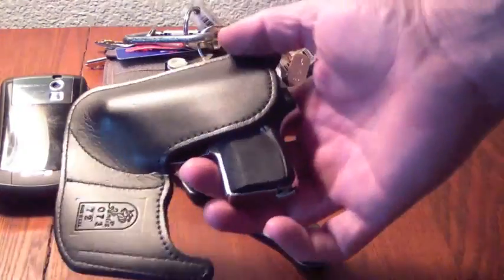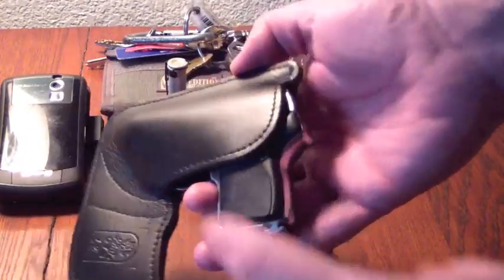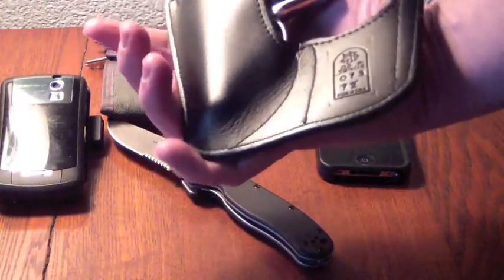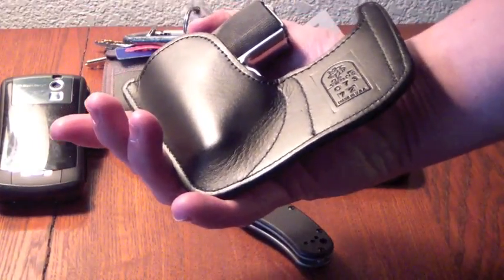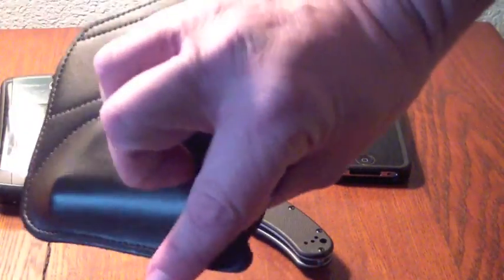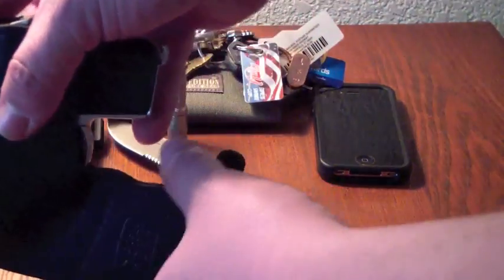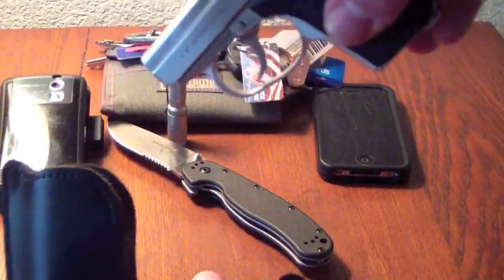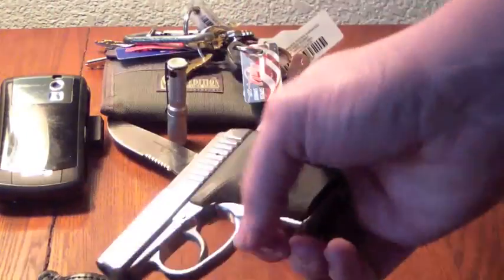On weekends and days I'm not in the office, I'll also usually carry this — my Kahr CM32 in a DeSantis pocket holster. It slips into your front pocket and breaks up the print of the pistol. As you pull it from your pocket, this hook grabs the edge, allowing you to deploy the firearm pretty easily.